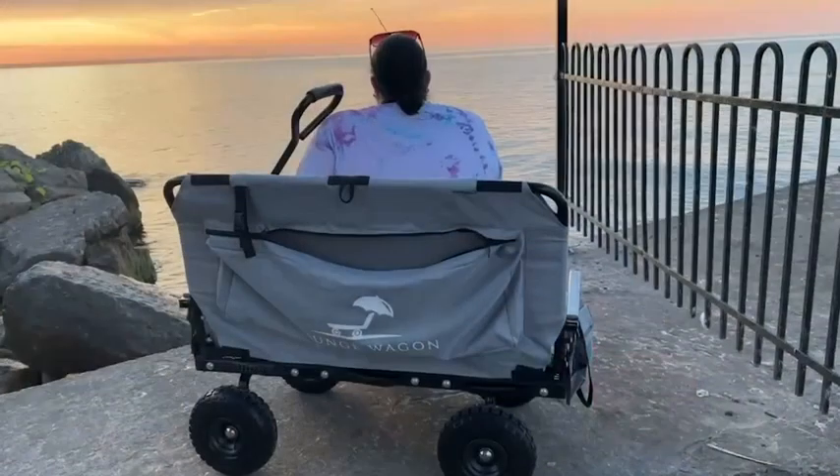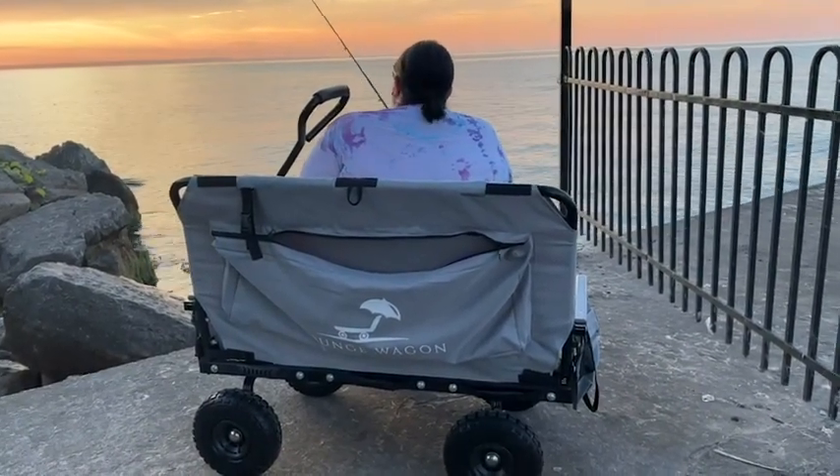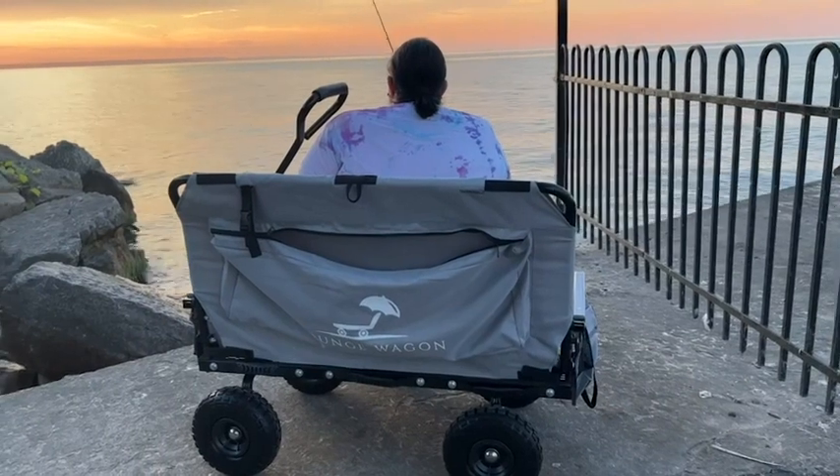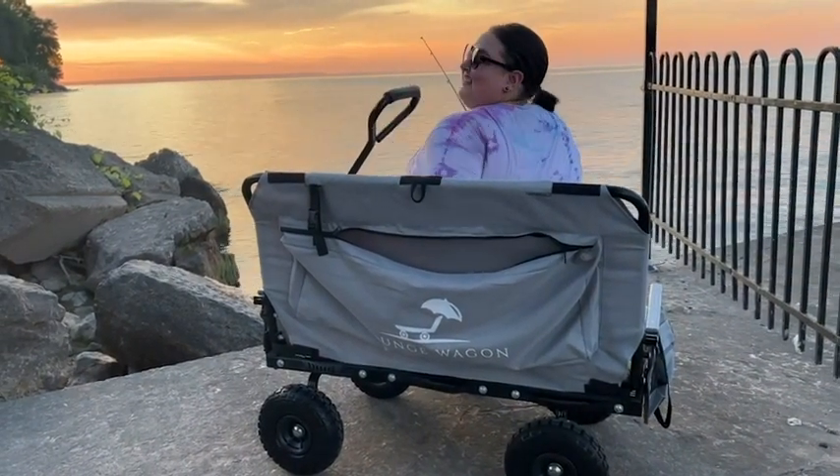Check out this baby here. My favorite way of using the lounge wagon has been when I go fishing, because I can bring all my gear with me, and then when I go to my fishing spot, I have a nice comfy spot to sit and relax.